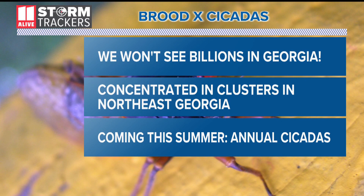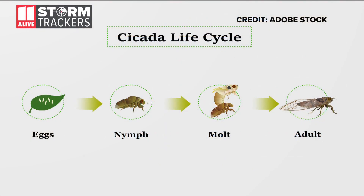Now if you have FOMO, Atlanta, don't worry — we'll still have our annual summer cicadas in the metro area. These cicadas start their lives as eggs on tree leaves. They hatch, fall from the trees, go into the ground, and spend the next 17 years of their lives sucking on the sap from tree roots for energy.